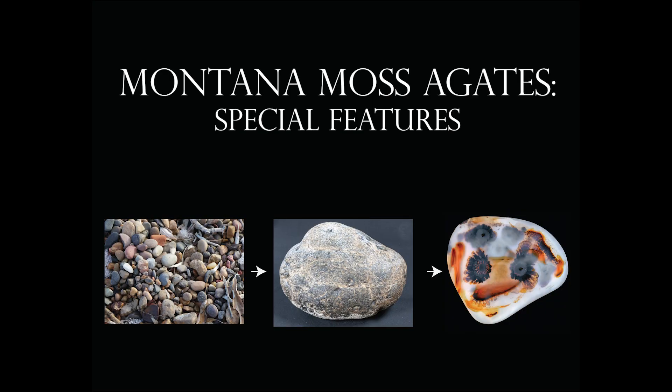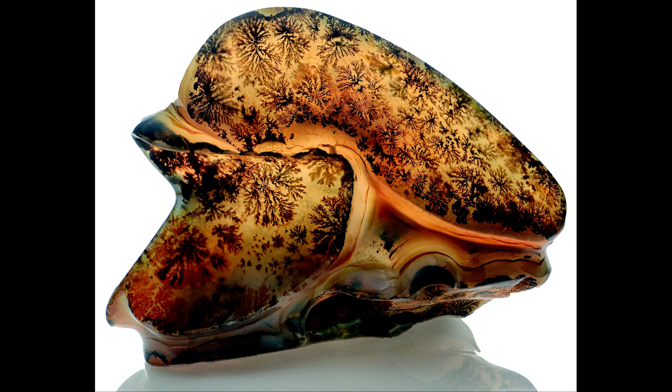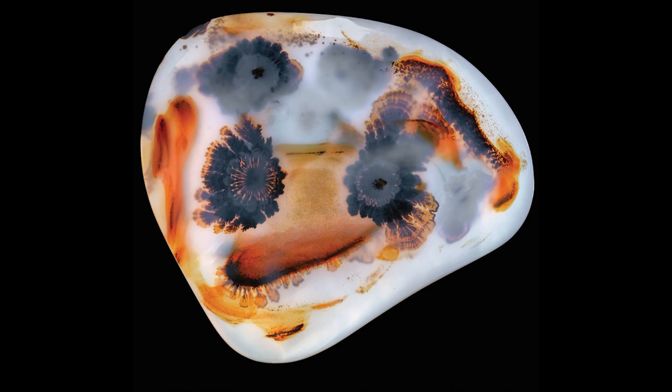One of the things that makes Montana moss agates special is that they have dendrites. Most agates you find around the world will have the banding, but Montana moss agates also commonly have dendrites. The dendrites are just little growths of manganese oxide or iron oxides that happened within the chalcedony. The chalcedony is very porous, and that's how the dendrites get in there.